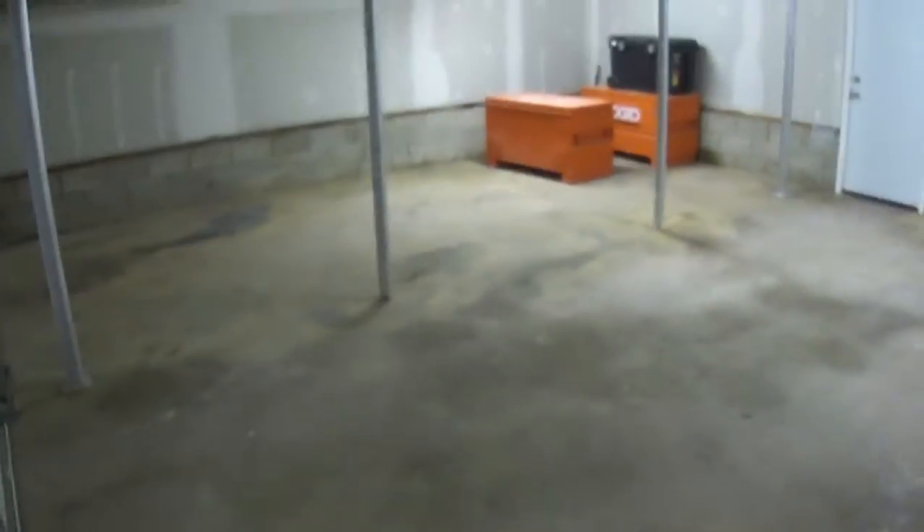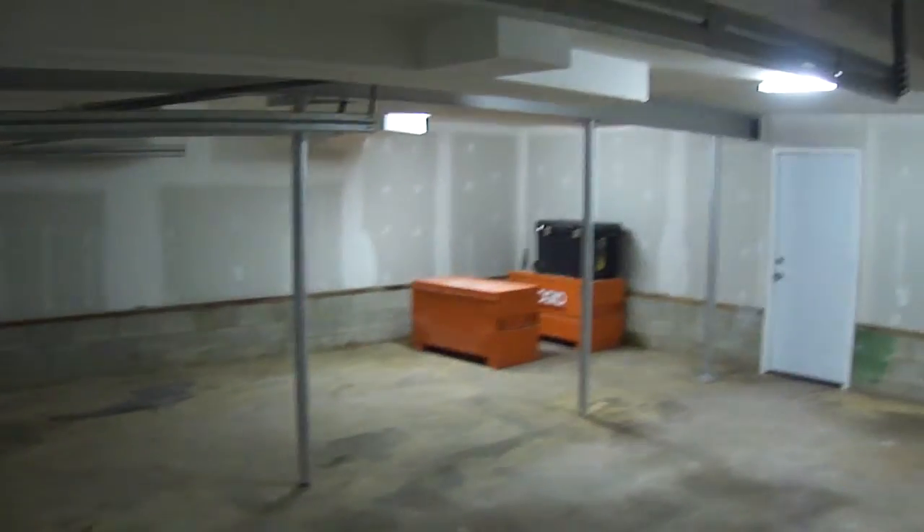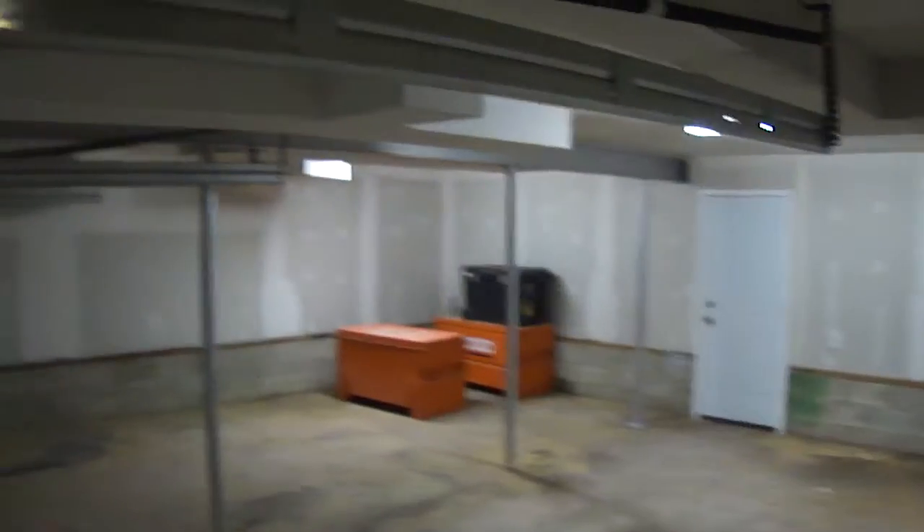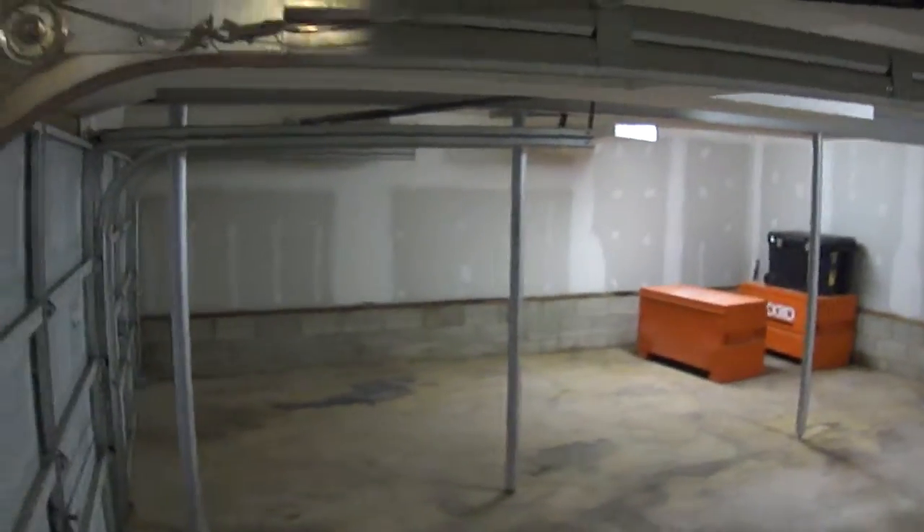I'm going to peek over this way and show off the huge garage — a nice big double garage with lots of space on the sides if you need to add storage or if you want to make a little workshop. All new carpet throughout, nice and plush.